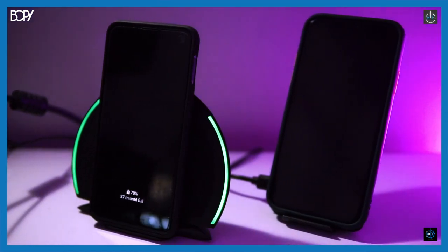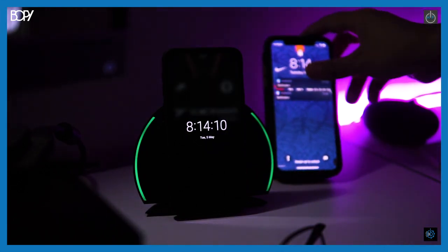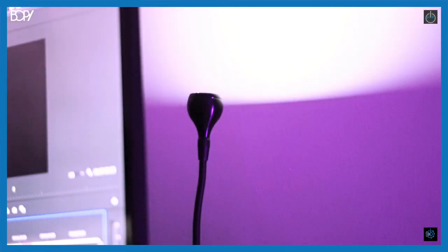On my desk I also have a wireless charging panel for my Samsung Galaxy S10e, an iPhone charging dock, and a clamp-style desk lamp. Sometimes I don't like working under bright lights, so I'll turn off the main lights and use just the desk lamp to set the mood while I work.